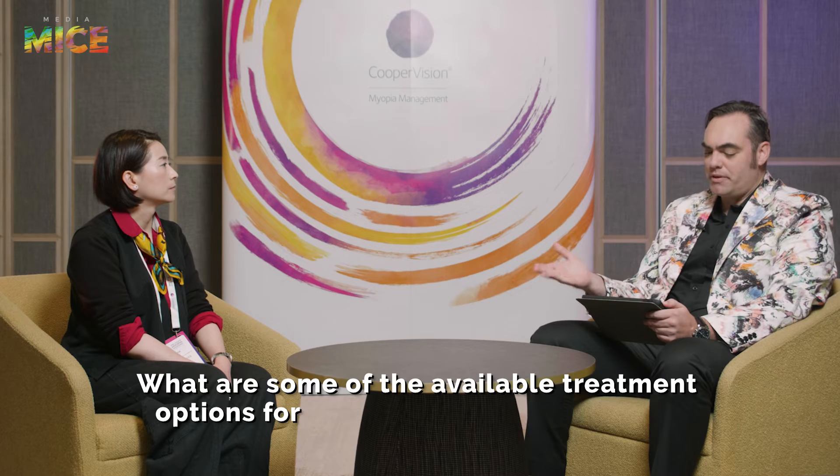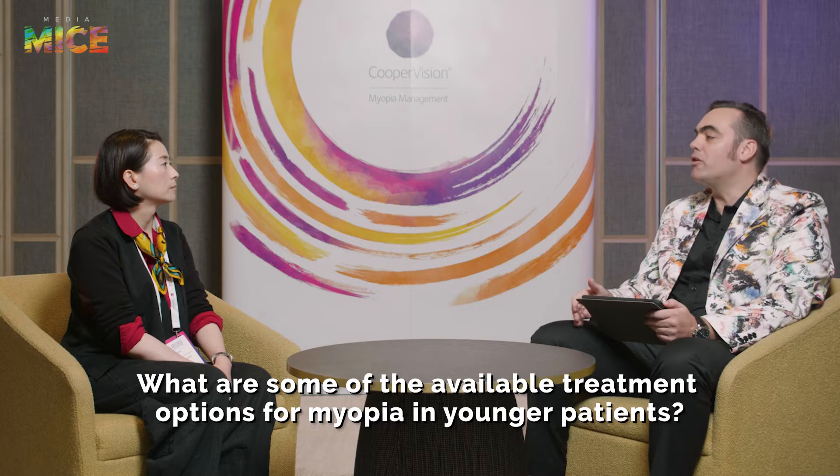Let's talk a little bit about how myopia in children is currently managed. What are some of the treatment options available in younger patients?